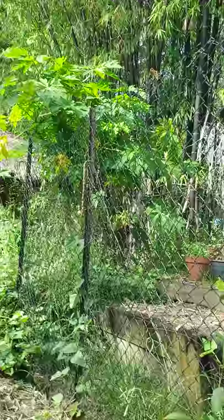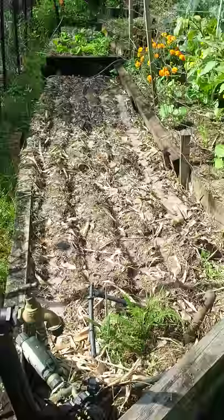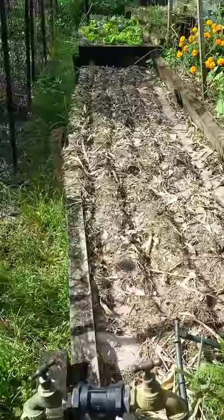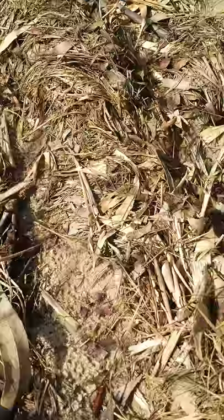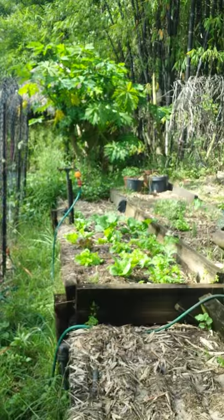This next bed here is a carrot bed which I planted out about 10 days ago. I expect to get about 500 carrots out of here — it's five metres long. There's already some little seeds popping up here; you can see the green just in the bed. The next bed along has a mixture of Asian greens and lettuce, and up the end there are some herbs.